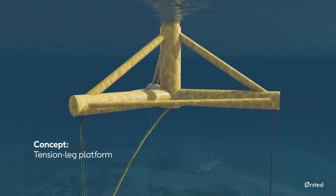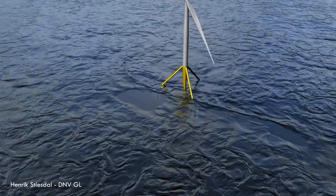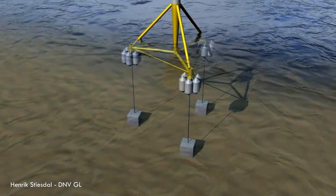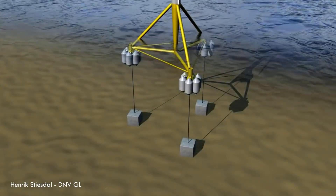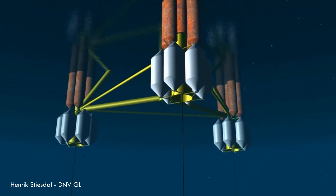Principal Power's WindFloat design is a major example. The third main type is the tension leg platform, or TLP. It's a buoyant platform held down tight by strong steel cables — or tendons — anchored to the seabed. These tendons are kept constantly taut, pulling down against the platform's urge to float higher. This makes it super stable, but installing those tendons precisely in deep water is complex.